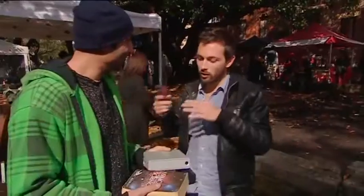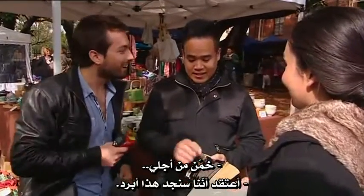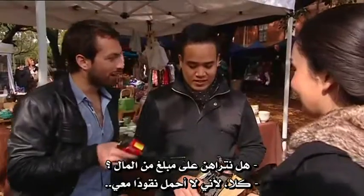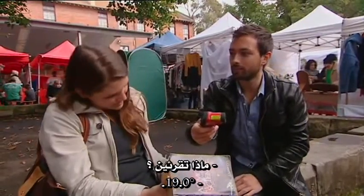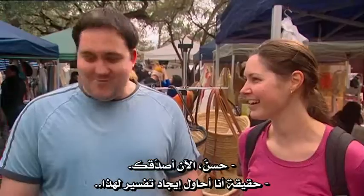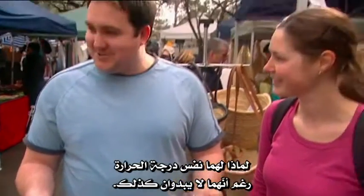Maybe the way I can prove it is I have an infrared thermometer. What do you think we're going to see? I still think that's colder — would you bet me money? Let's measure the temperature of the book. What do you see? 19.0. And now the hard drive. 19.0. Well, now I believe you. I'm trying to actually figure out why they would be the same temperature — they don't feel the same temperature though.